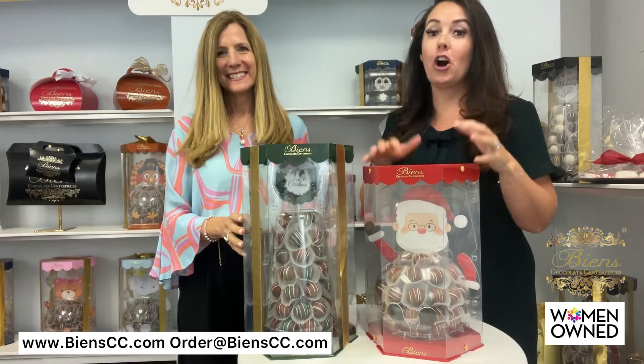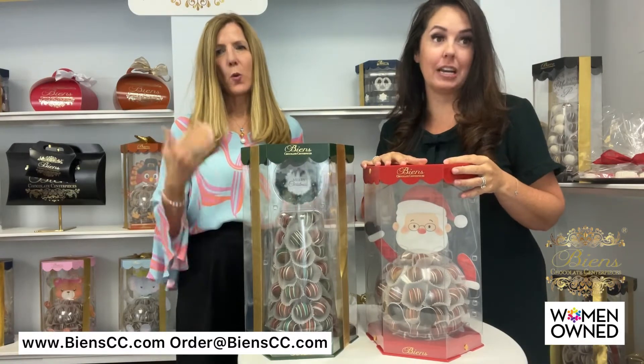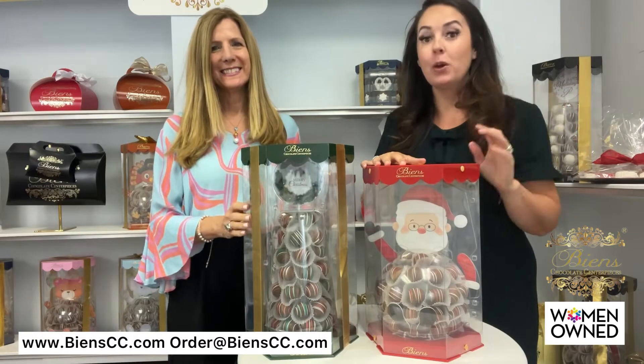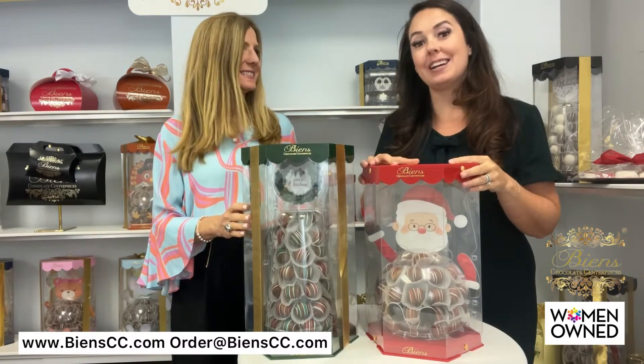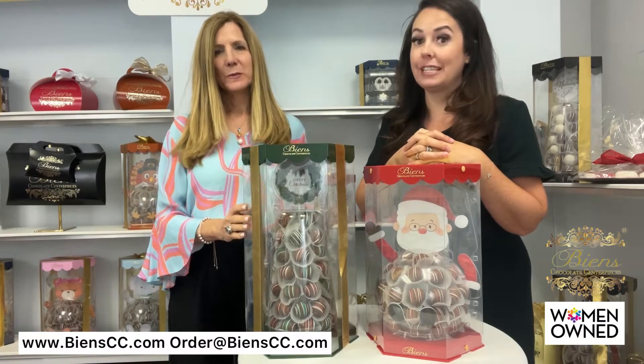We're here today to talk to you about holiday gifts. So even though it is swelteringly hot outside right now in the middle of summer, we are thinking of snow and Santa and checking our list. We're here to talk about what you can do for your holiday gifts this year.